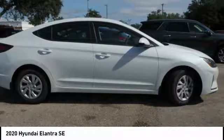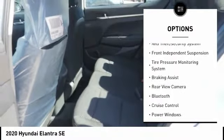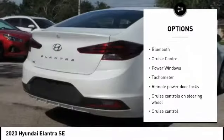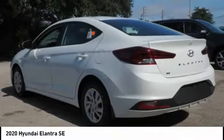This vehicle has less than 100 miles. Here are some of this vehicle's great options: stability control, daytime running lights, remote power door locks, anti-theft security system, front independent suspension, tire pressure monitoring system, braking assist, rear view camera, Bluetooth, cruise control.